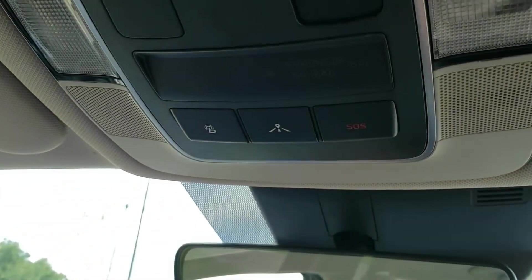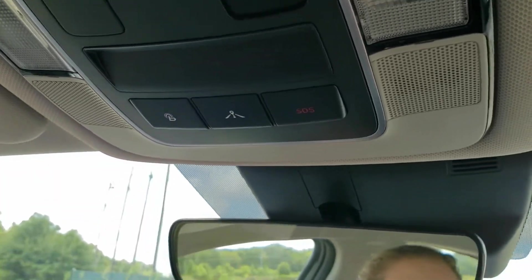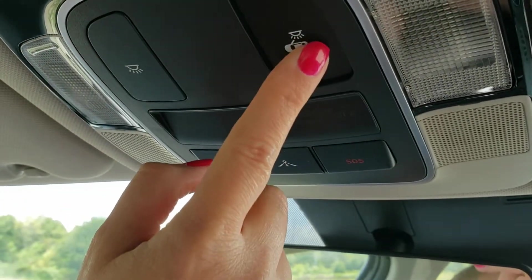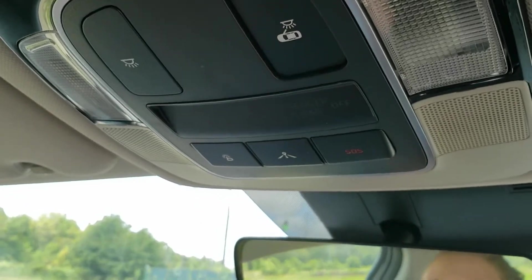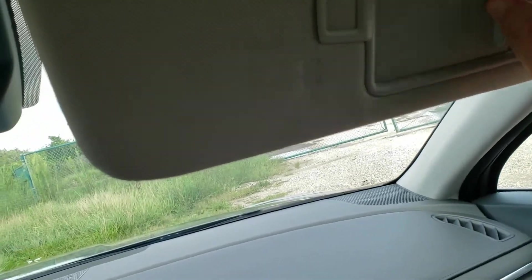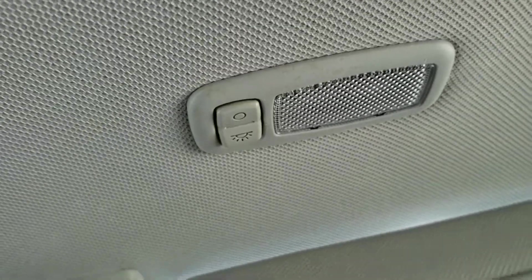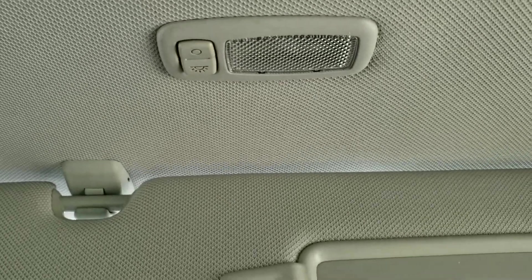It has the light dimmers. This button is pressed if you want your lights to come on whenever you open the doors. They both have vanity mirrors, and they have lights up at the top as well. I found out the other day, you don't have to turn it off — if you close the visor, it automatically shuts off. It's like the refrigerator door.